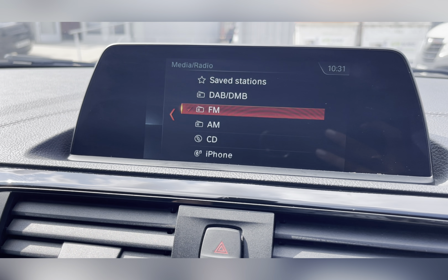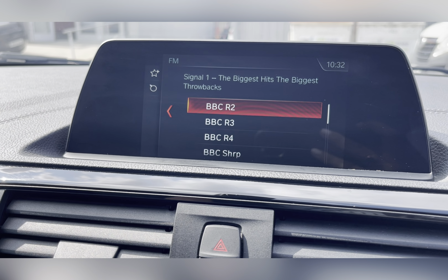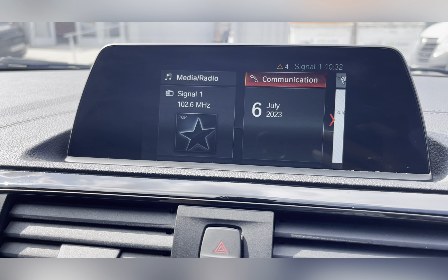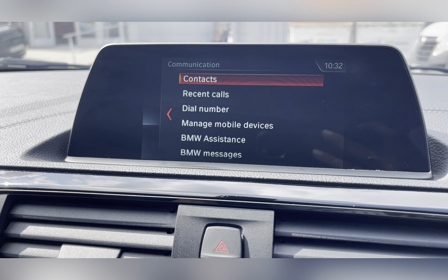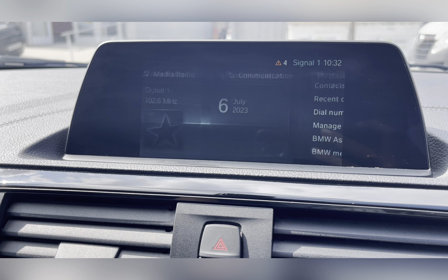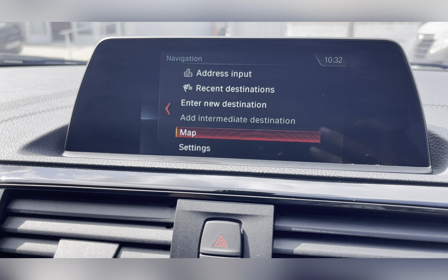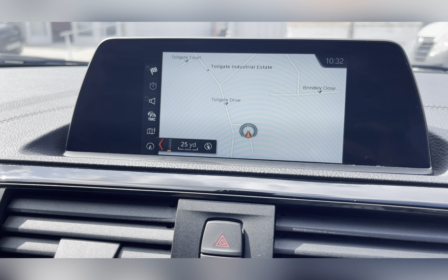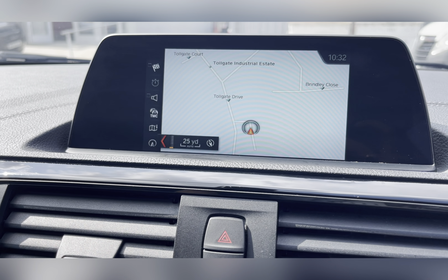On your BMW entertainment system, you have everything you need, including your FM radio which has all sorts of genres of music suited to everyone, so you can always find something to listen to. Bluetooth connectivity allows you to make and receive those important calls, along with your navigation system which allows you to plan any journey you may take in this vehicle, ensuring you always take the quickest yet safest route possible.